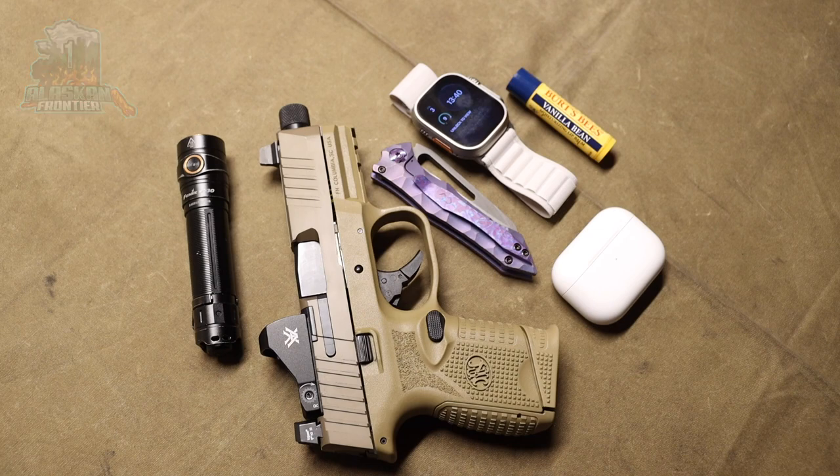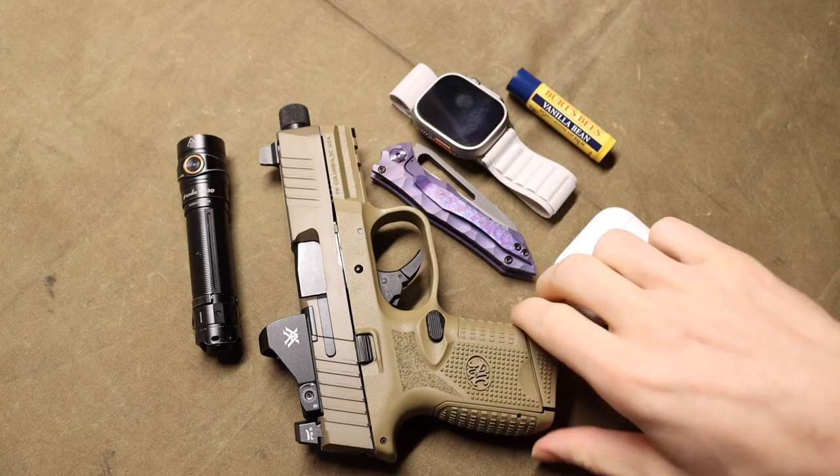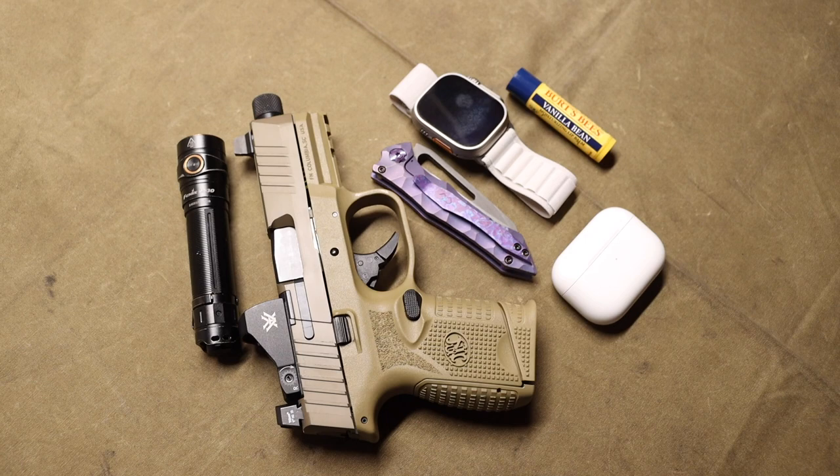Alright guys, it's that time of month again and we're going to be talking about my pocket check. A few things have changed since the last one, so I figured it would be worth updating this and going over it, talking about some of the different options I'm rolling through with my EDC in February.